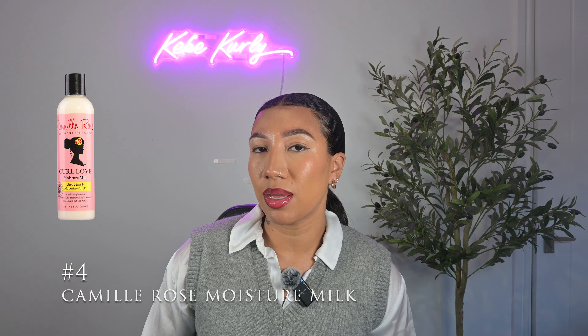We're going to stick with the same brand for number four. This is Camille Rose Moisture Milk. If you're someone who would prefer more of a creamy texture — because the products I mentioned previously were a little more on the lighter side — this one is a creamy, creamy base leave-in, like your regular leave-in conditioners. So if you prefer that creamier texture, then this is probably going to suit you a little bit better.